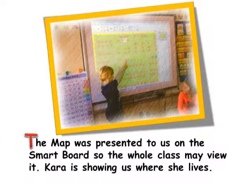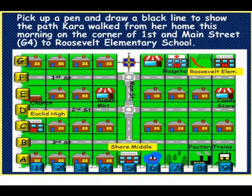The map was presented to us on the smart board so the whole class may view it. Kara is showing us where she lives. There should be a new student up at the smart board now. In this problem you will pick up a pen and draw a black line to show the path Kara walked from her home this morning, on the corner of 1st and Main Street, coordinates G4, to Roosevelt Elementary School. Pick up a pen now. You should have had coordinate G4 — circle the house, then draw the line from the house to Roosevelt Elementary School following this path. If yours looks like ours, nice job. Erase the screen and have another student come up to the smart board.